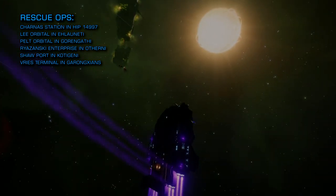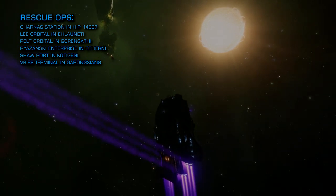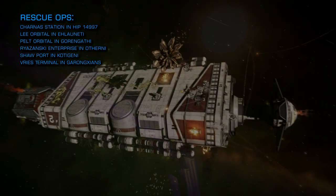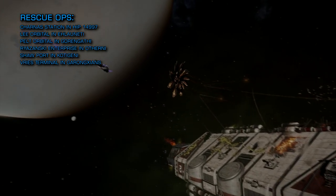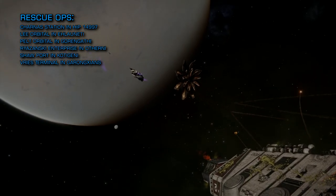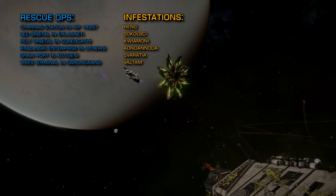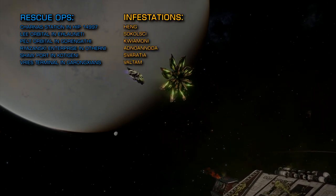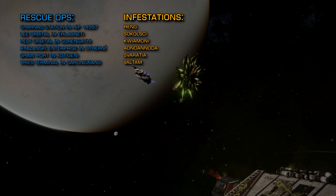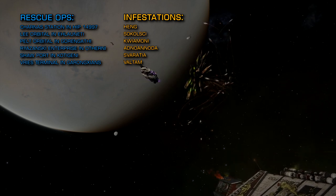In an attempt to make me even more uncomfortable reading names out than I already am, the following difficult-to-pronounce systems are being reported as showing signs of Thargoid infestation by the Eagle Eye sensor network: Heng, Sokalsi Quiamoni, Adnoa Noda, Savaratia, Valtam.